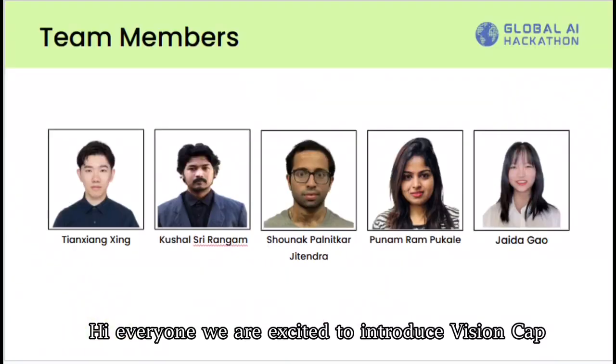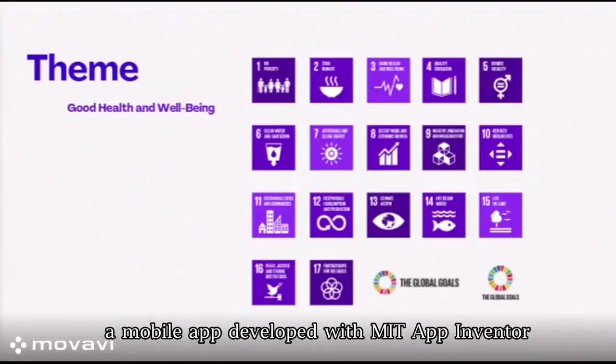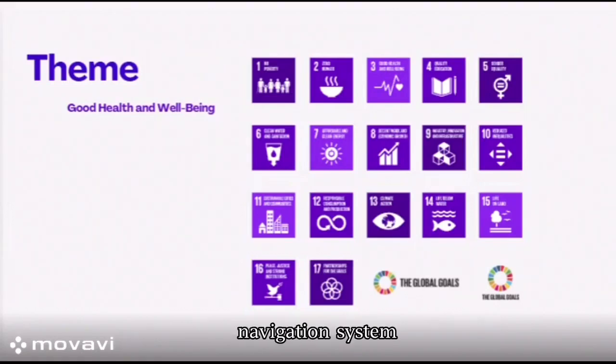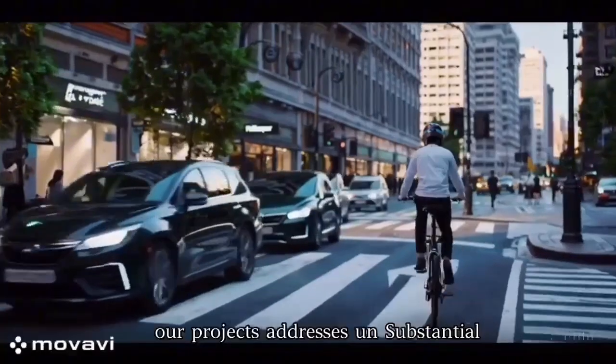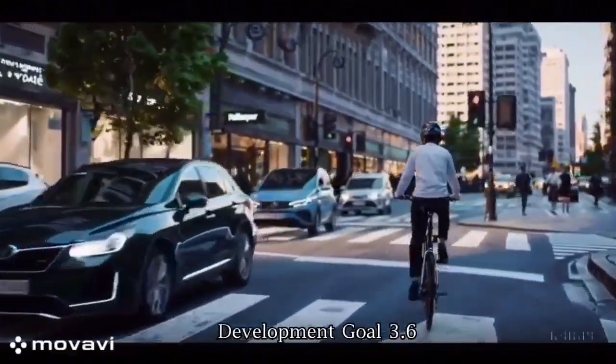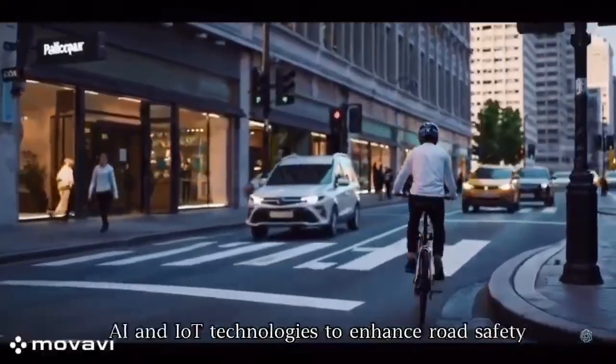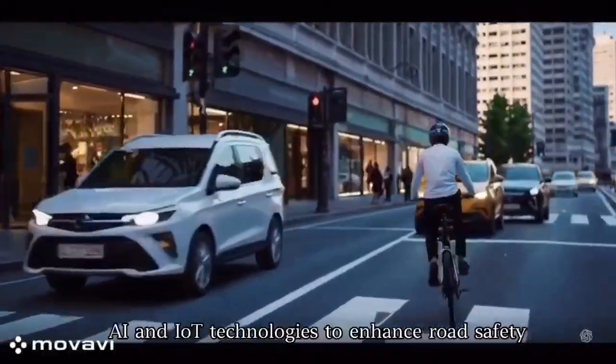Hi everyone, we are excited to introduce VisionCap, a mobile app developed with MIT App Inventor, created as part of an AI and IoT-enabled navigation system. Our project addresses UN Sustainable Development Goal 3.6, reducing global road traffic deaths and injuries, by leveraging AI and IoT technologies to enhance road safety.